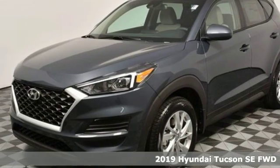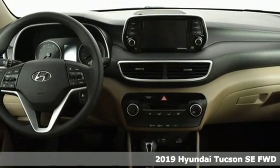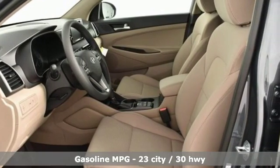It's a new 2019 Hyundai Tucson. Hyundai's attention to detail means a better driving experience for you. And get ready for an impressive combination of features.